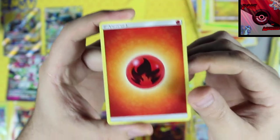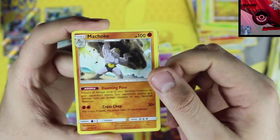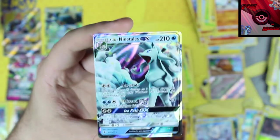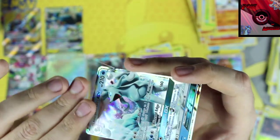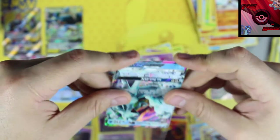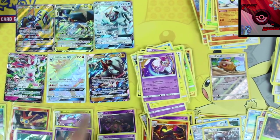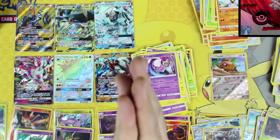Last pack — hopefully a GX, hopefully a secret rare, at least a holo. Fire energy, Choice Band, Altar of the Moon, Machoke, Metang reverse holographic, and our final rare card is Alolan Ninetales GX — hell yeah! Let's get a sleeve for this. So our top pulls: Tapu Koko Full Art, Vikavolt GX, Alolan Ninetales GX, Lickitung Rock GX, Incineroar Secret Rare, and Sylveon GX!